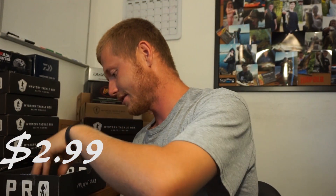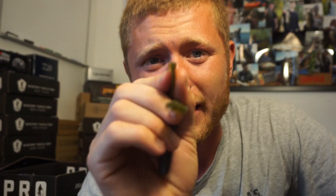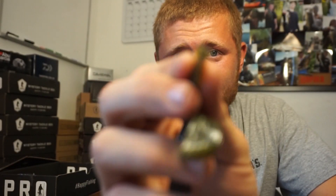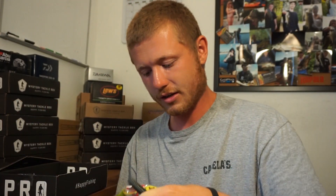Next is the Strike King Rage Tail Twin Tail Menace Grub — that's a long name — for $2.99. It's like a little crawfish bait. You peel these off like that. Smells kind of like garlic and these things flap. You can see how it sticks out a little bit, so that'll make it flap right in the water as you're jigging on the bottom or swimming it in, whatever your choice of retrieval is. Just got it in green pumpkin.